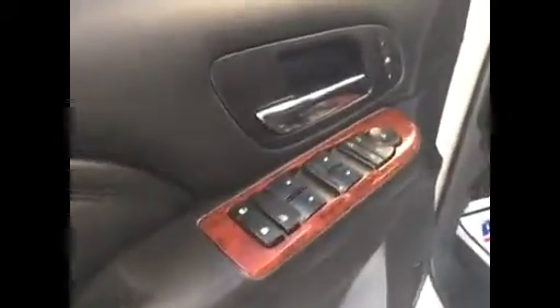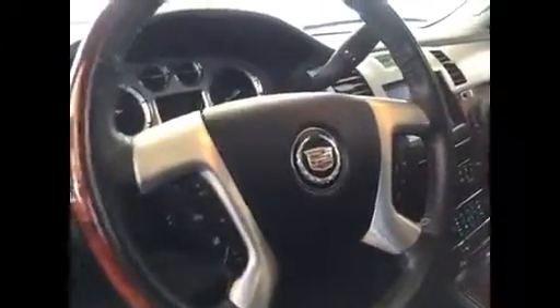It's got the automatic side steps that pull out when you open the door, the wood grain trim, power windows, locks, mirrors, memory seats, power seats on both sides, adjustable lumbar. You've got the voice command, Bluetooth, everything you want — automatic headlights, the big touch screen, cooled and heated seats. I mean, it's got it all.